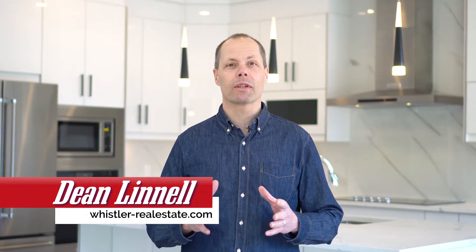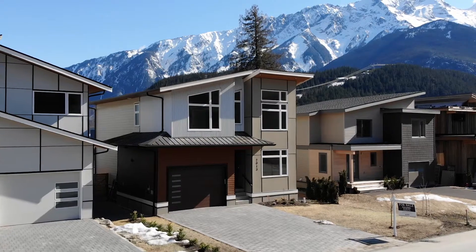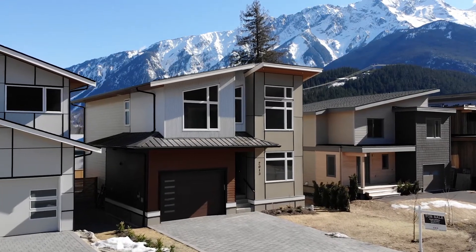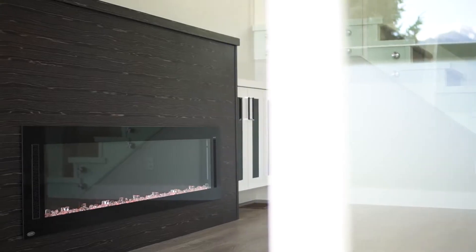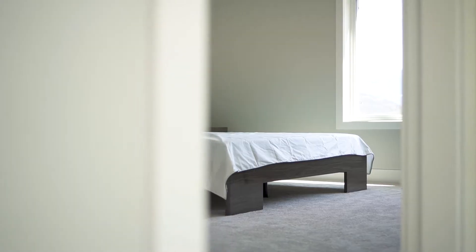Welcome to 2013 Toyota Boulevard in beautiful sunny Pemberton. Let's go take a look at what makes this brand new home so special. Freshly constructed, 2013 Toyota Boulevard is a modern style four bedroom, three bath, 1884 square foot home with a 2-5-10 new home warranty.